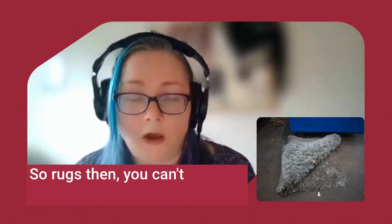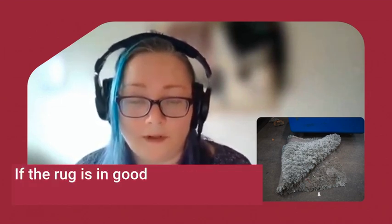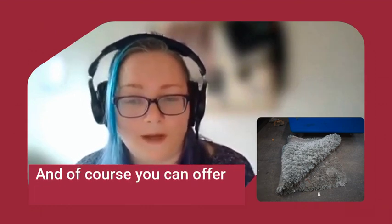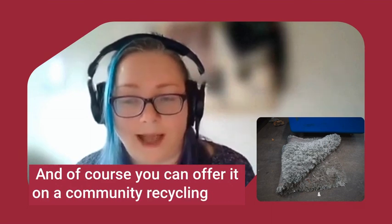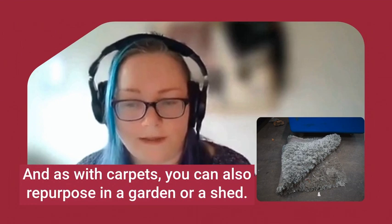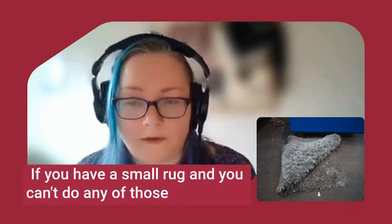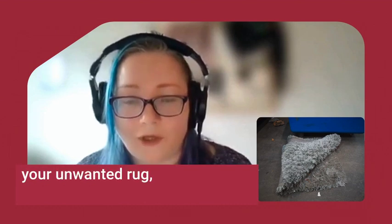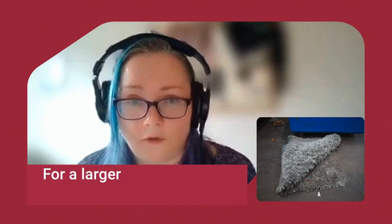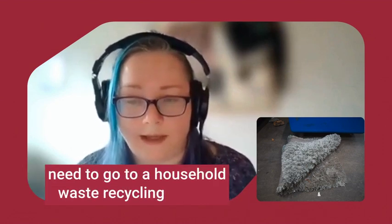As for rugs, you can't put rugs in your silver recycling bin either. If the rug is in good clean condition, you can donate it to a charity shop or offer it on a community recycling app. As with carpets, you can also repurpose it in a garden or shed. If you have a small rug and can't do any of those things, you can pop it in your black household waste bin. For a larger or heavier rug, it would need to go to a household waste recycling centre.